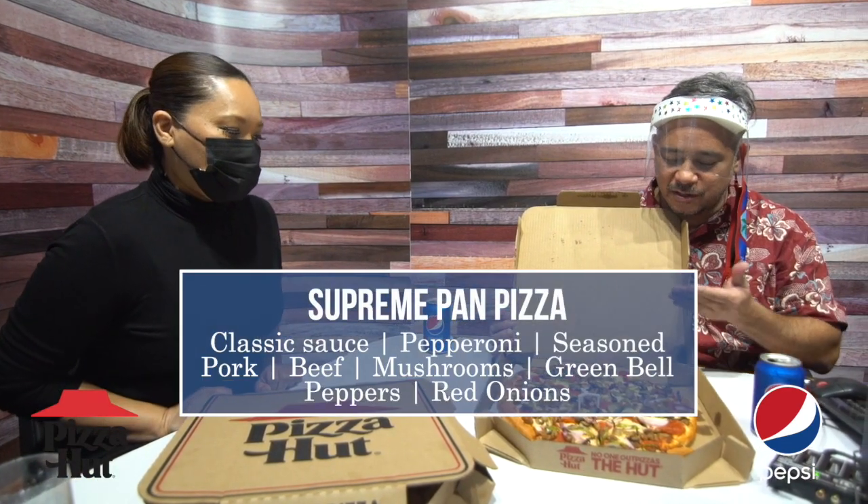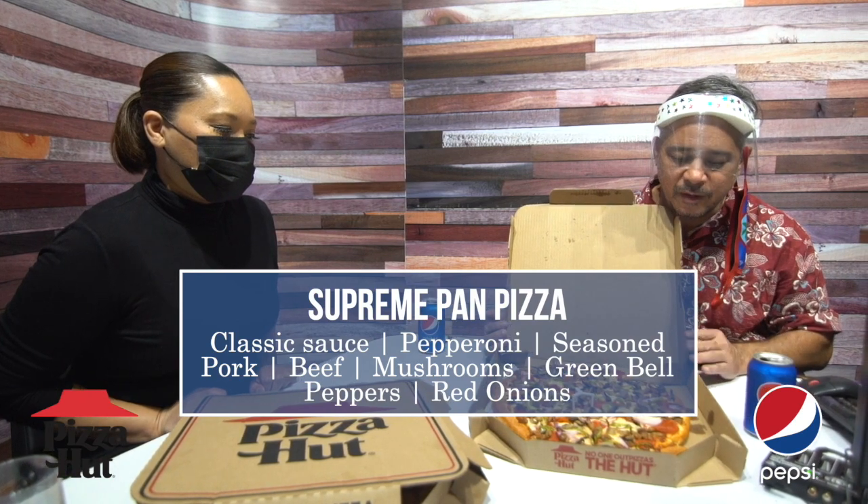Pizza Hut, of course, got to start with a nice cold Pepsi here. Roughing it, drinking straight out of the can. Pinky up for flavor. Good stuff, Bree. So, I have the Pan Pizza. This is a Supreme. It's got the red onions, the bell peppers. We have sausage. We have pepperoni.